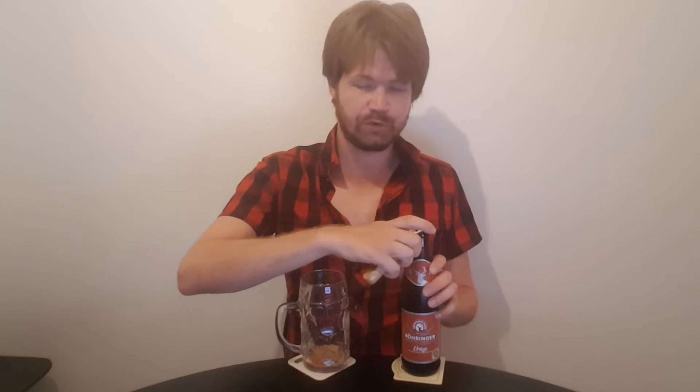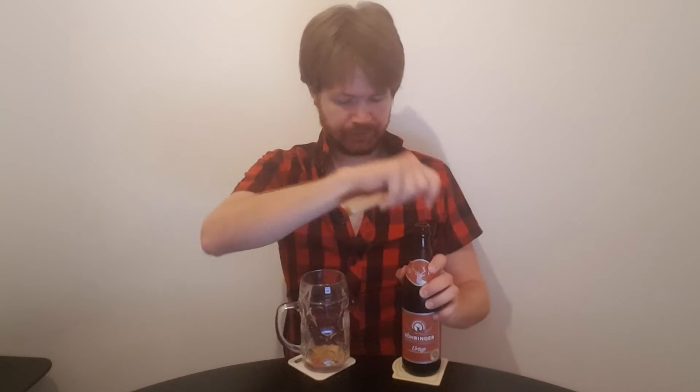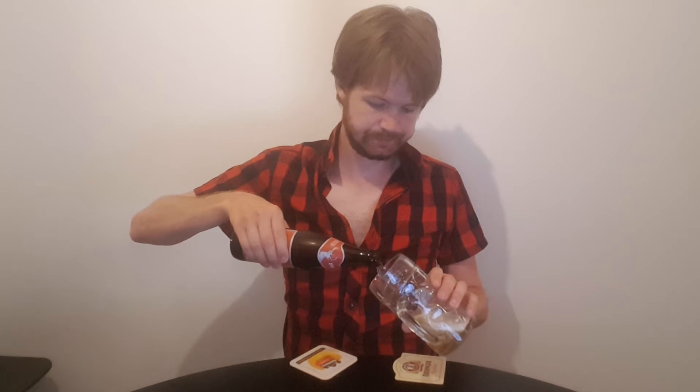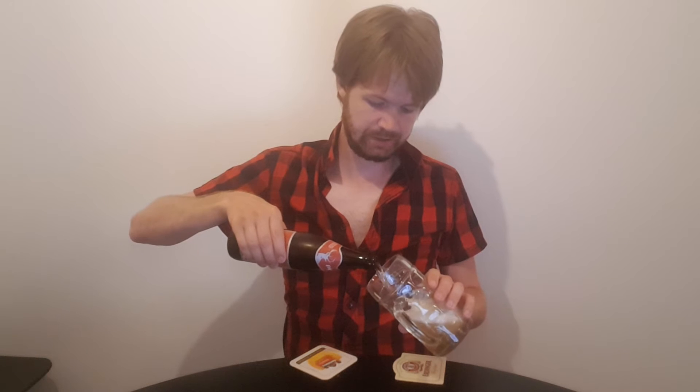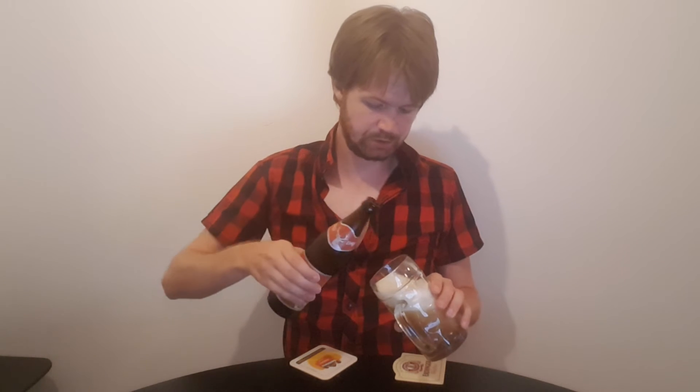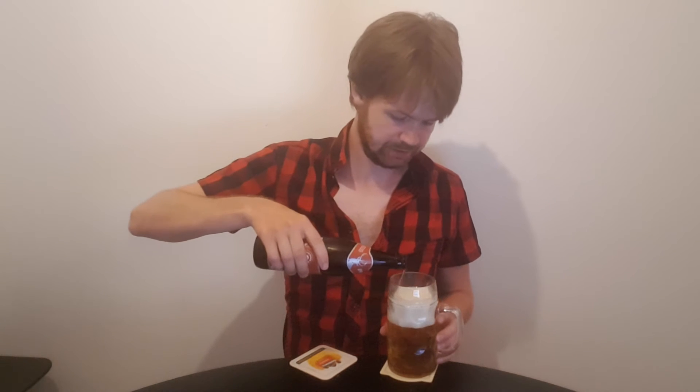Let's start with opening up the bottle — always the right time for an Urtyp, of course. It's like a Helles, I would believe, or like an old-fashioned Helles. Urtyp, Urfas, Urhell and many things like that tend to be maybe a little bit darker compared to a normal Helles. So that's what I expect.